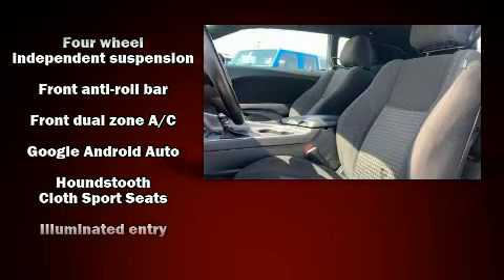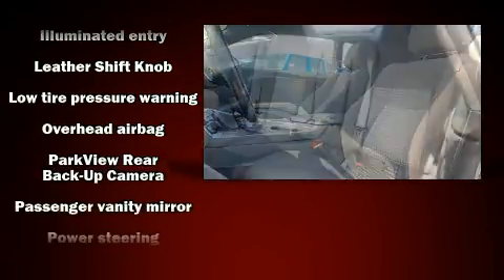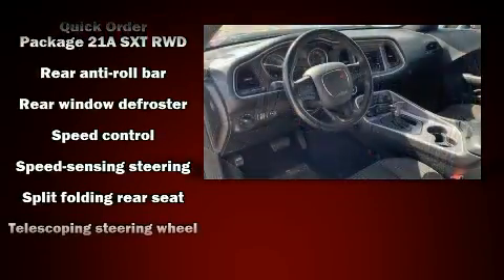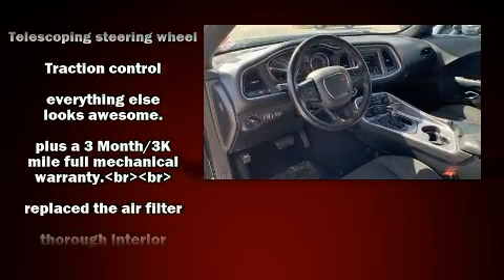With Side Curtain Airbags supplementing the rest of the safety network, you can be assured that you and your passengers will experience top-tier protection. This vehicle has achieved certified pre-owned status by passing Dodge's rigorous certification process.